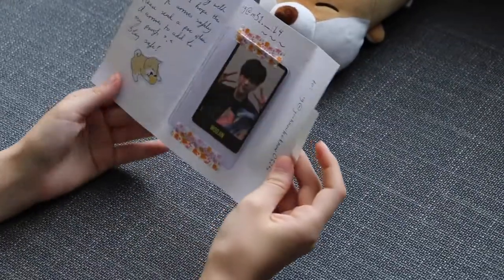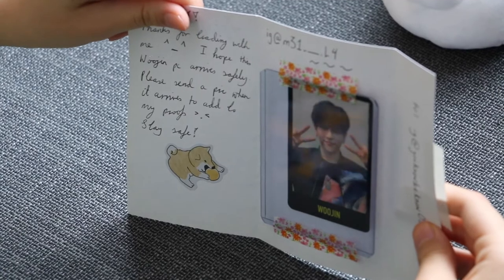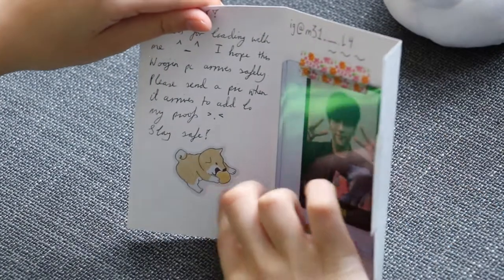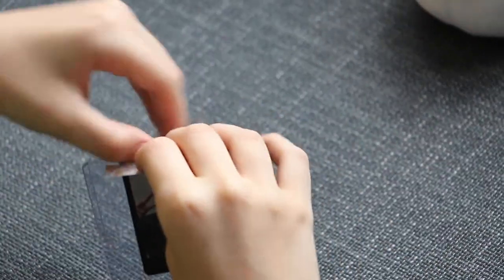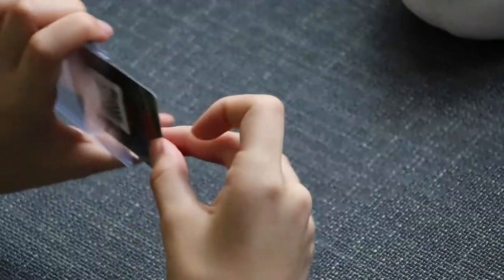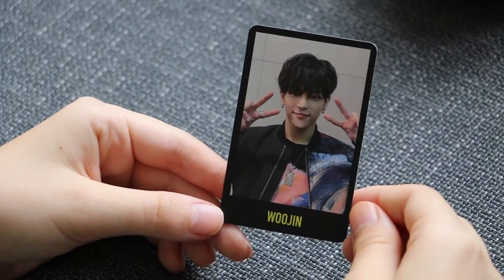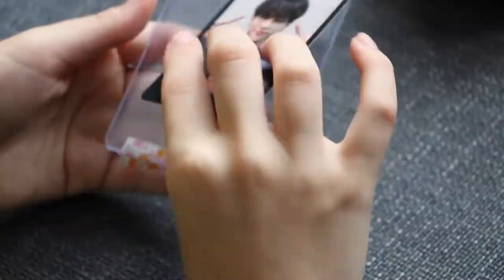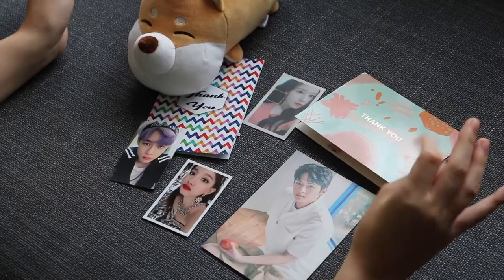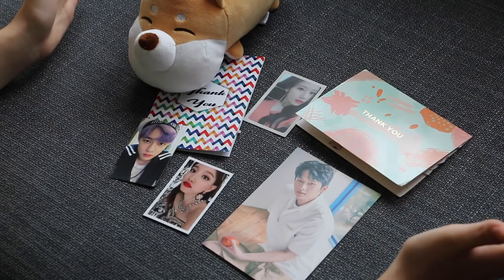The last trade is a Ujin card. The note says: 'Thanks for trading with me, I hope this Ujin PC arrives safely, please send a pic when it arrives to add to my proofs, stay safe.' Let's see the card — I still need about four more to complete the set. Thank you to everyone who has traded with us — we'll leave our trade Instagrams in the description below. See you in the next video, bye!